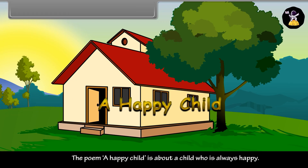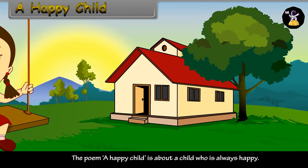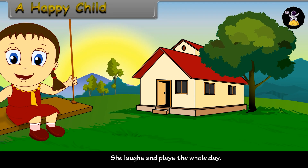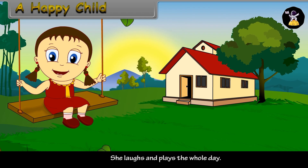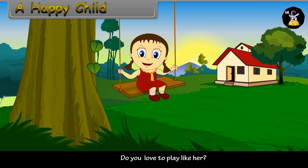The poem is about a child who is always happy. She laughs and plays the whole day. Are you like the happy child? Do you love to play like her?